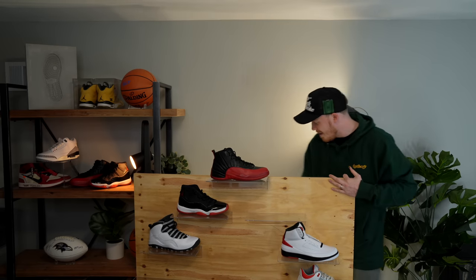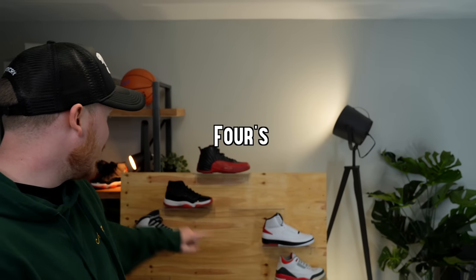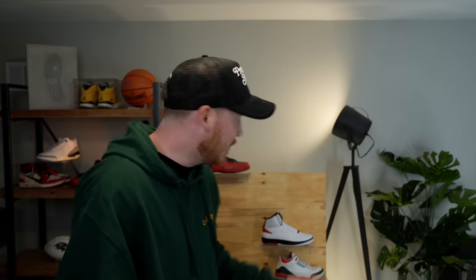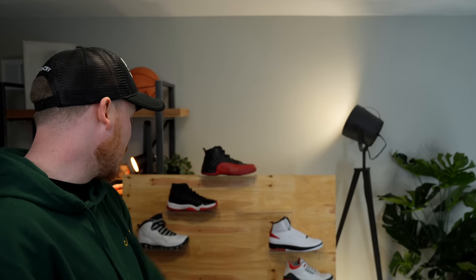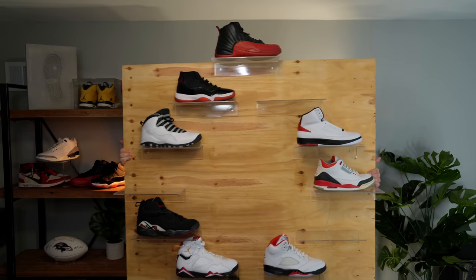Let's throw this guy on the clock. We are literally three pairs away from being done. We need the ones, the fours, and the nines. Everything else is on there — all the other OG colorways. We've got the twos, threes, fives, sixes, sevens, eights, tens, elevens, and twelves. And it looks great. It's all black and red. I love it. It's incredible.